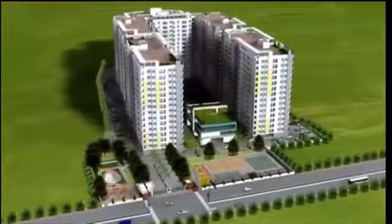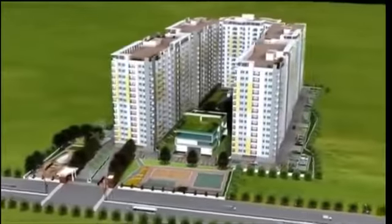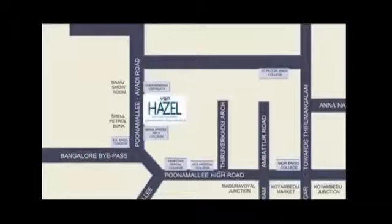Welcome to a world where you can live life at your own pace. Welcome to VinHazel. Coming up on Poonamali Aavadi High Road, VinHazel puts you close to everything you always rush towards in your life.